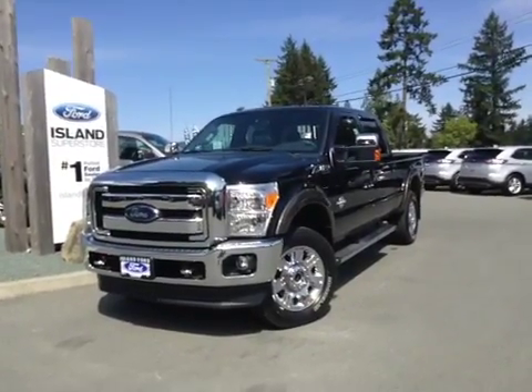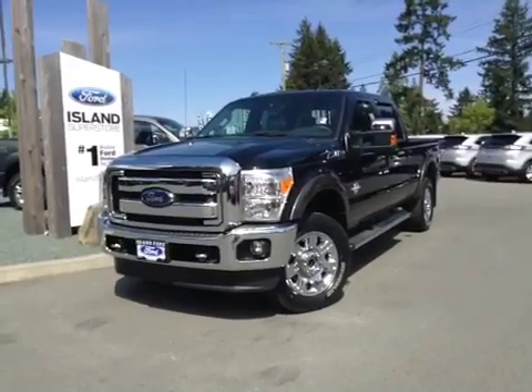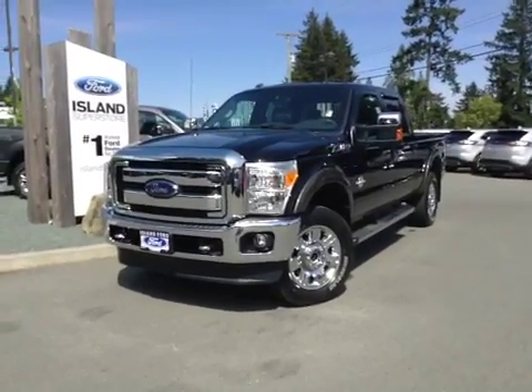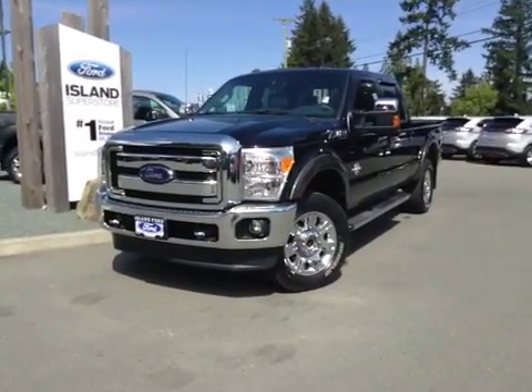Welcome to Island Ford. We're located on Norcross Road in Duncan, B.C. Today we're looking at a 2016 F-350 4x4. It's got a black exterior and a black leather interior, four doors, five passengers.